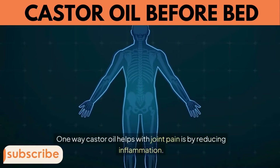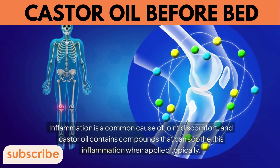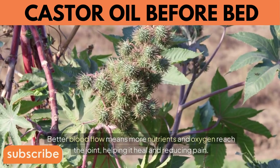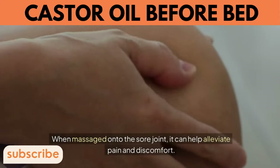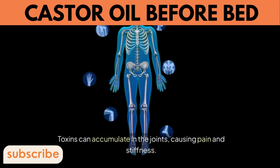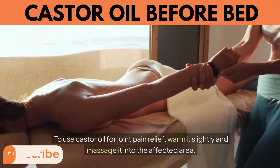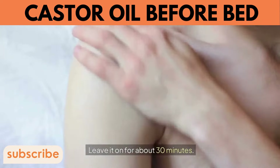7. Reduces Joint Pain. Castor oil helps with joint pain by reducing inflammation, a common cause of joint discomfort, through topical application. It can also improve blood circulation to the affected joint, helping it heal and reducing pain. Its pain-relieving properties can alleviate discomfort when massaged onto sore joints, and its detoxifying effects may reduce the buildup of toxins in joints that cause pain and stiffness. Warm the oil slightly, massage it into the affected area, or make a castor oil pack with a cloth soaked in oil and apply heat for about 30 minutes.